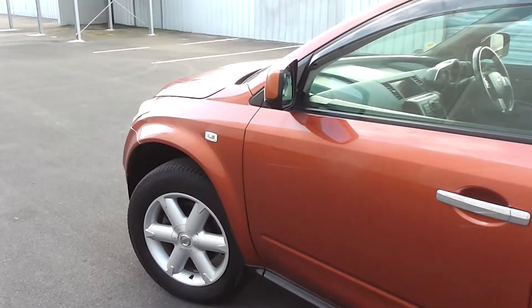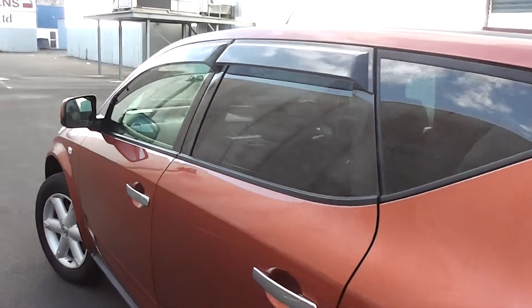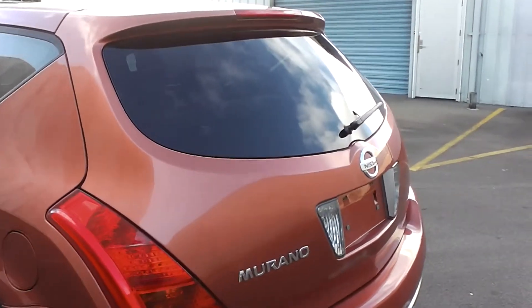Like I said, it's a four wheel drive version. Not all Muranos are four wheel drive — there are two wheel drive Muranos, a little bit cheaper. But if you want that added road holding and safety, then the four wheel drive is the option to get.